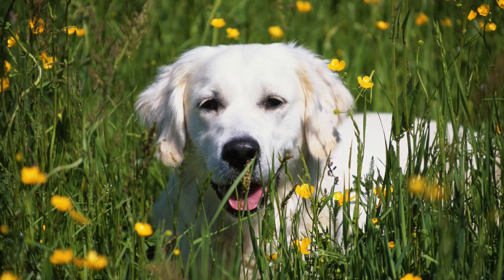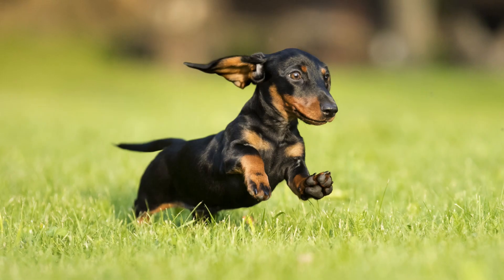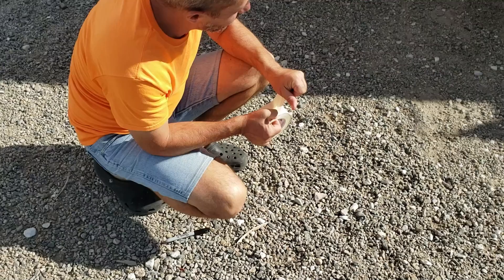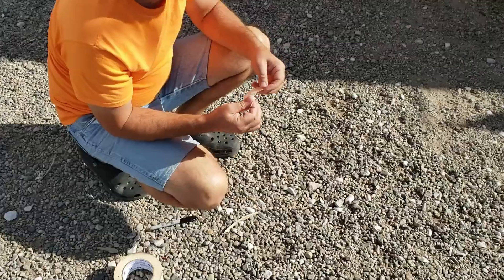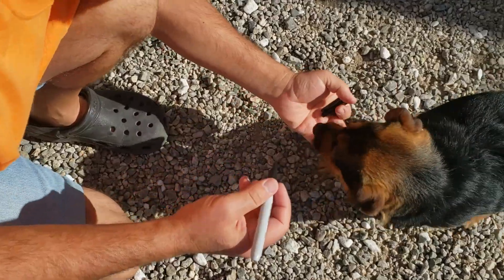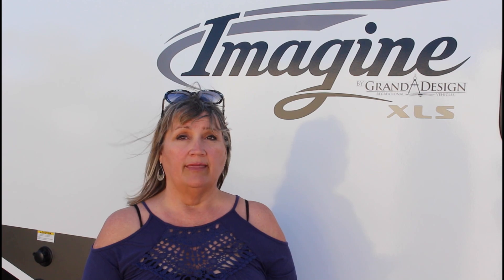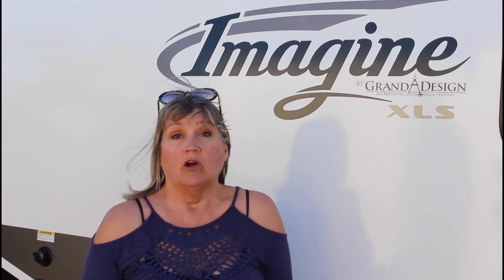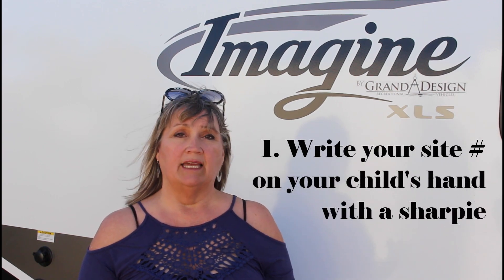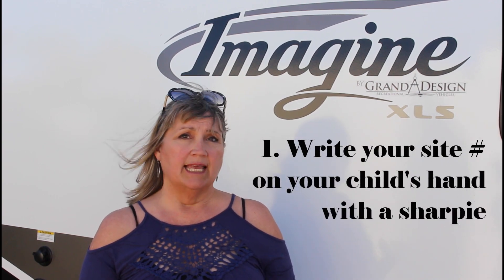Number 2: masking tape on a pet's collar with your dog's name in sight. It's a terrible feeling when you are hours away from home and suddenly your pet has gotten loose and gone missing. When arriving at camp, put a little piece of masking tape on your pet's collar and write your campsite information and cell phone number on it. When someone finds your lost pet, they can easily return it to you or contact you.